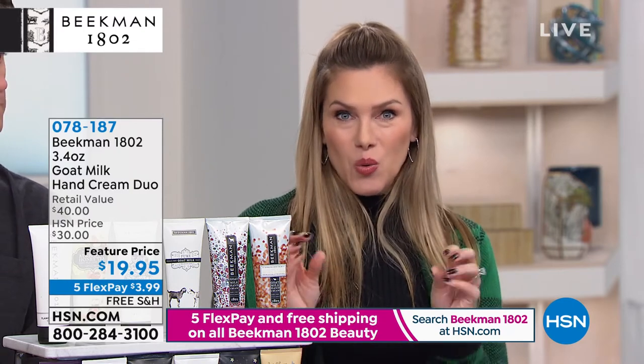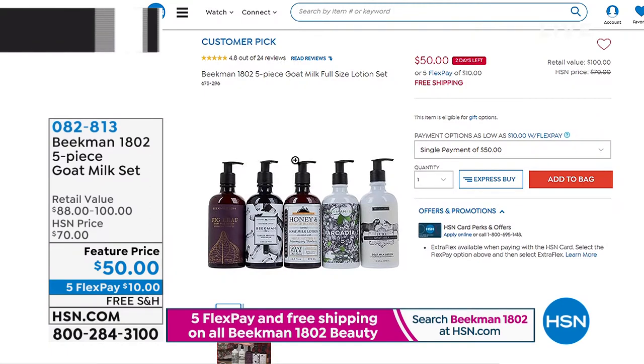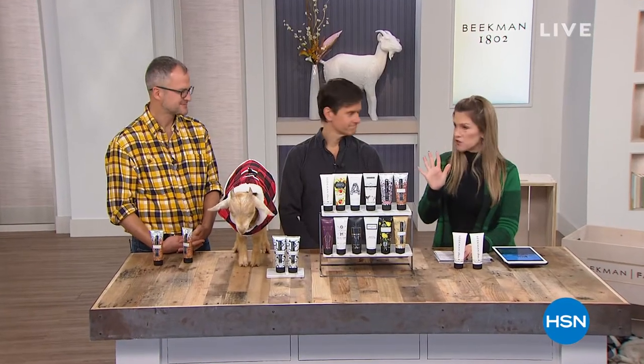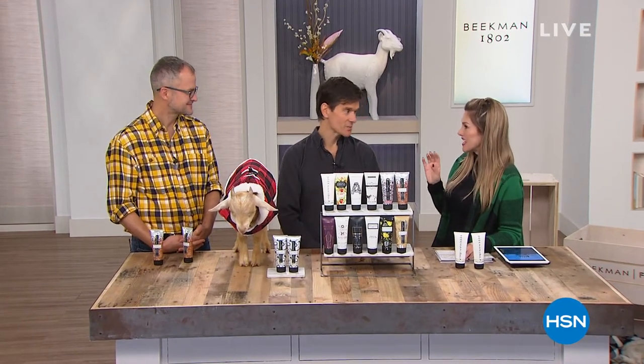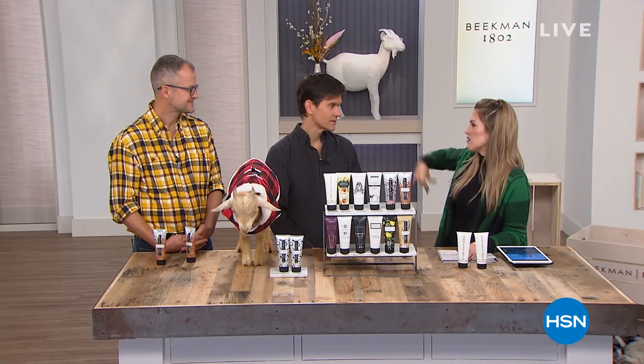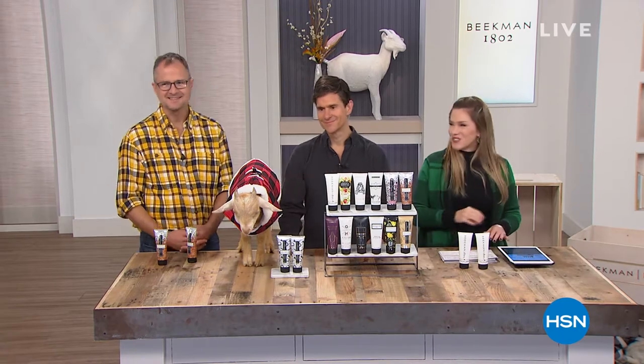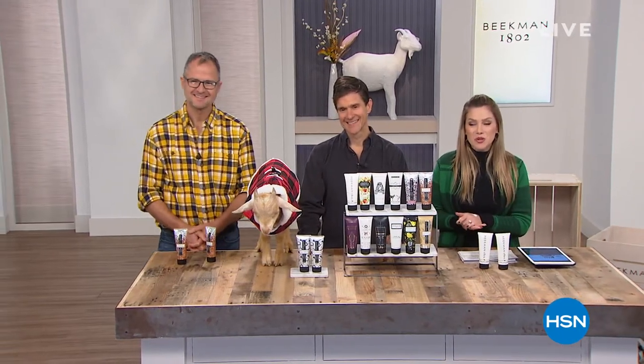We have a quick presentation — so many hundreds of you have already picked up on the five-piece goat milk set. These are individual pumps, 12.5 ounces, and they're the body or hand lotion. You're getting all five fragrances. It's a $100 set at 50% off, free shipping and handling and interest-free credit card payments. Five different fragrances — it's like a lotion buffet, like tapas. You get to try some things you've never tried before.